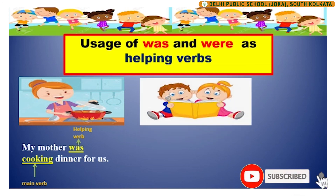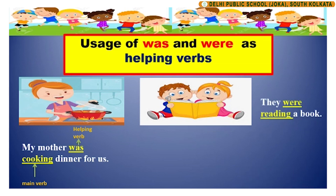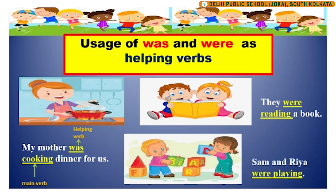They were reading a book. In this sentence, were is the helping verb that helps to express the action of the main verb reading. Sam and Ria were playing. In this sentence, were is the helping verb that is helping to express the action of the main verb playing.